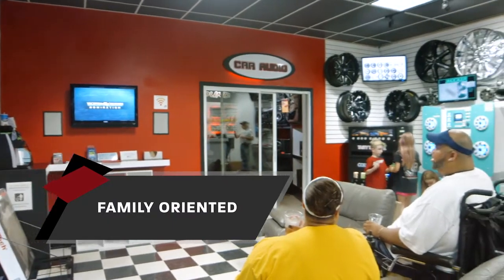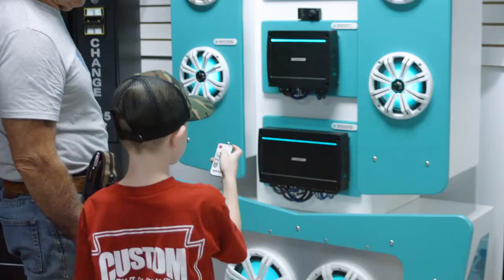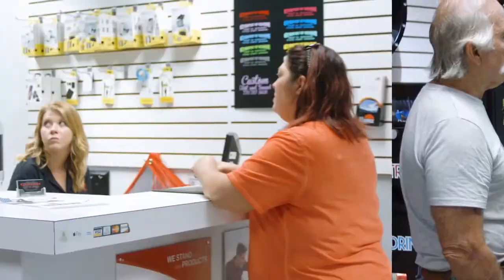We like our customers to think of us as part of their family. We're a family-owned and operated business, and we like to keep it that way. We want to keep our family and our customers close.